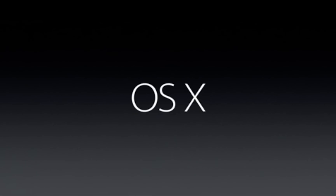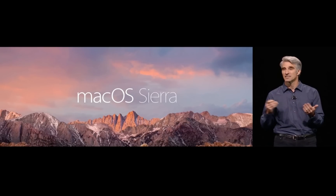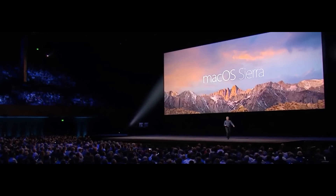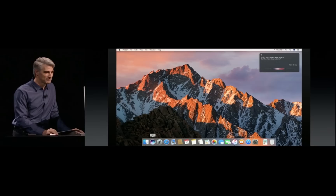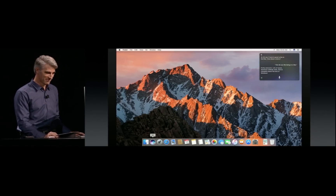On to OSX. OSX is getting a new name — Mac OS — with the current version dubbed Sierra. As expected, this new version of Mac OS will finally bring support for Siri to the desktop. Siri will be able to help you find files on your Mac, send messages, and perform tasks while you're using other apps in full-screen mode.